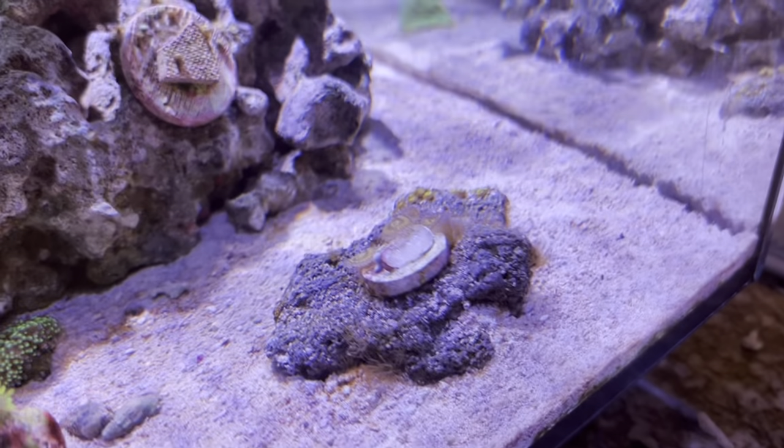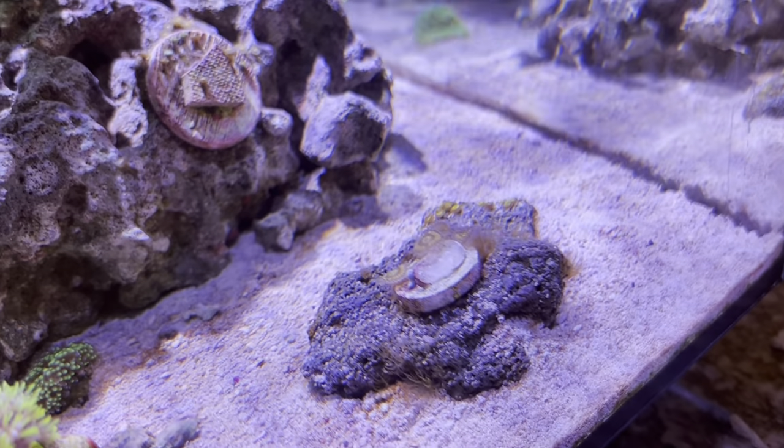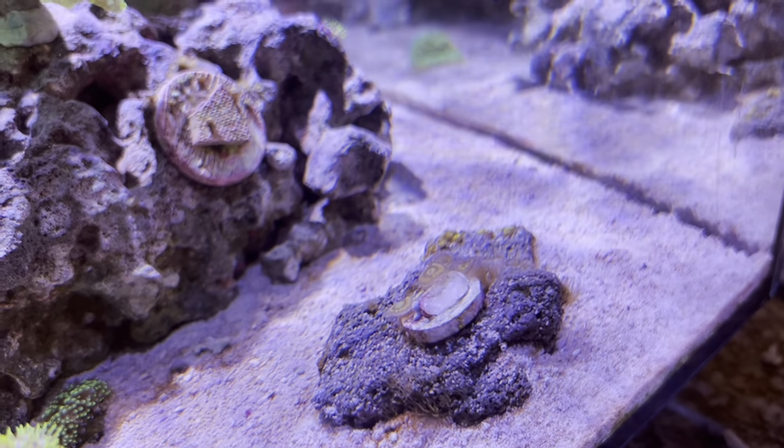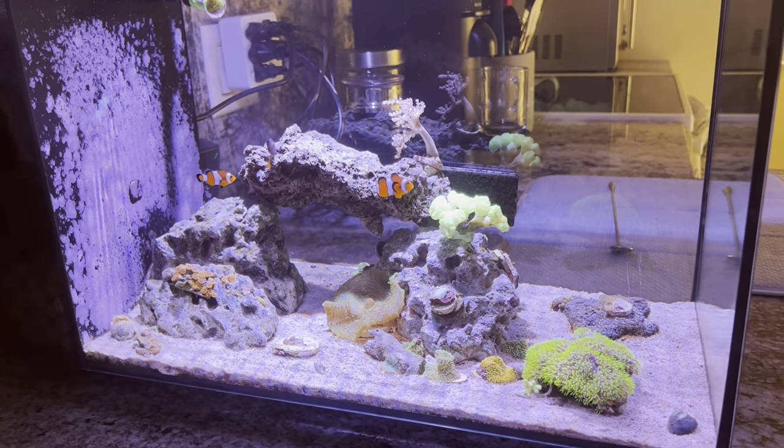Got this rock over here that hasn't been doing well with new growth, and I think that's because of all the Aptasia growing on it. So I really need to treat that rock — it's just been kind of lazy on my part, so definitely need to take care of that.